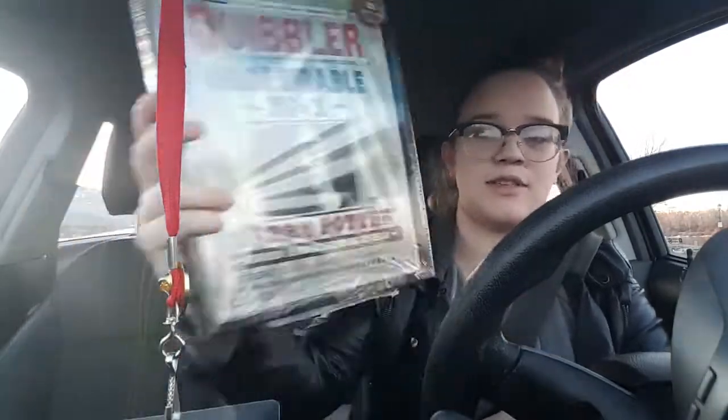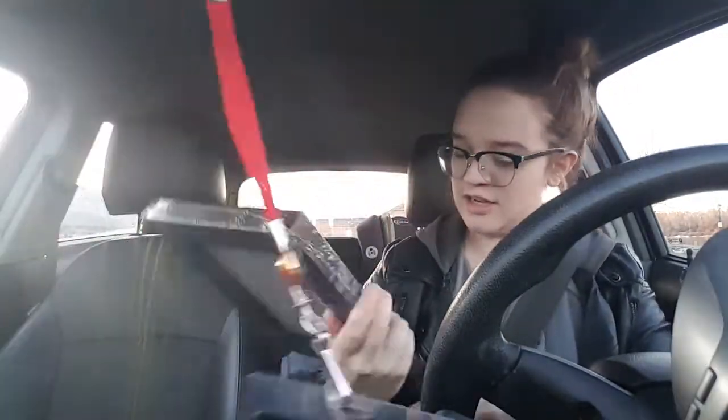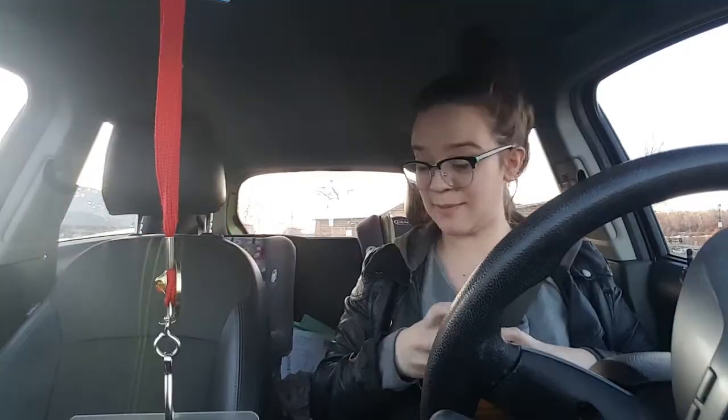A nice framed Harry Potter Undesirable Number One poster. This is awesome. This is an amazing box and you guys should for sure subscribe to this monthly subscription because you will not be disappointed.